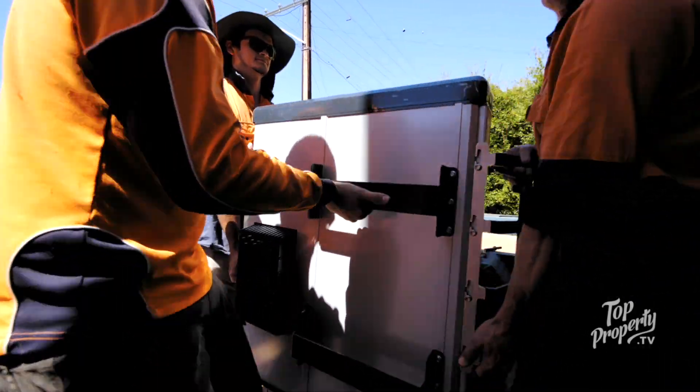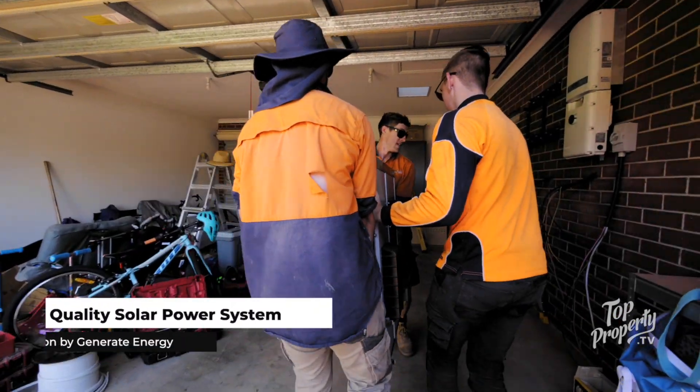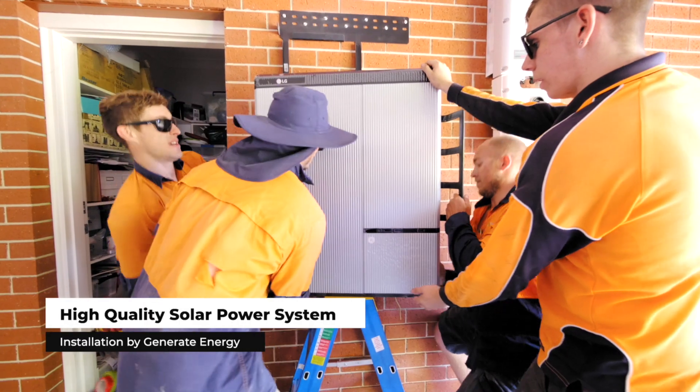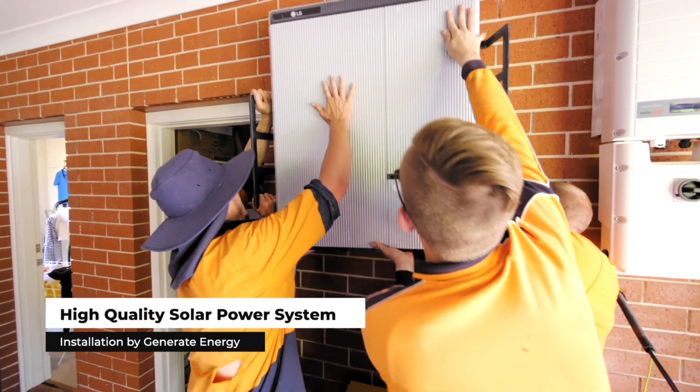For a complete new system — solar and a battery together — so maybe a 5 kilowatt inverter, a 6.6 kilowatt PV array, and around a 10 kilowatt hour battery, you'd be expecting to pay around $15,000 to $16,000, or $17,000 for a quality system.